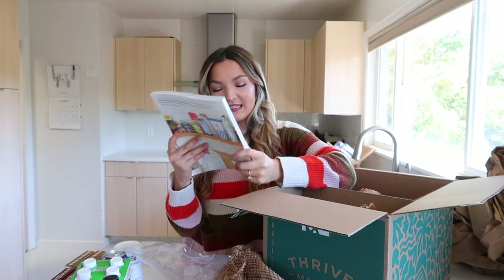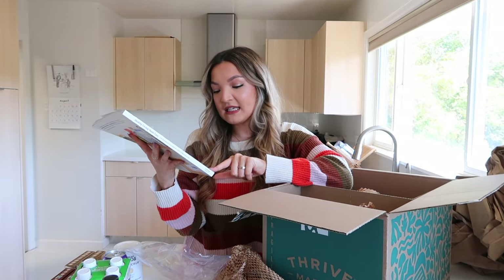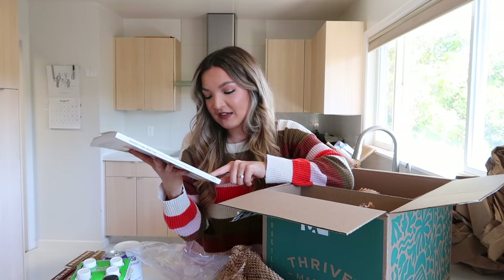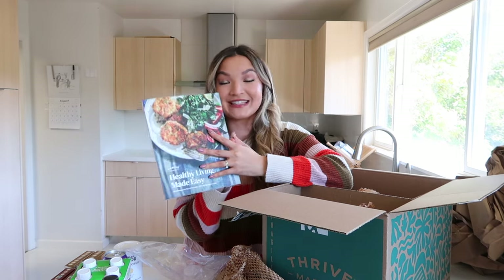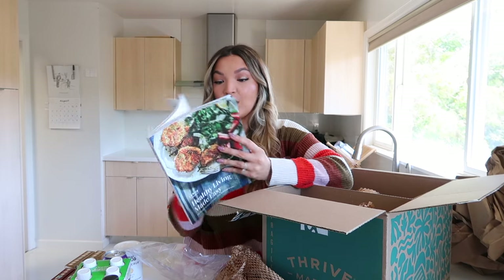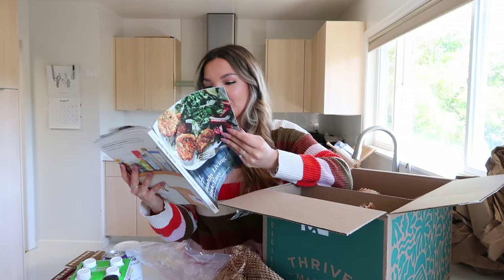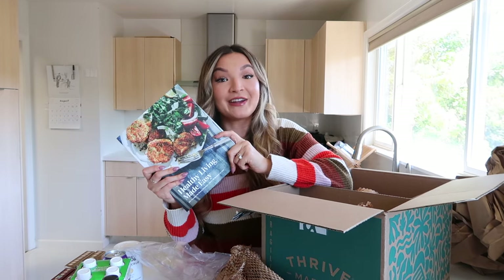Now for my free gift. The first item is a Thrive Market cookbook: Healthy Living Made Easy — 60+ recipes for every lifestyle in 30 minutes or less. This cookbook looks really high quality with beautiful pictures. I'm definitely excited to flip through it, and this was just a free item included with my first membership order.